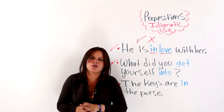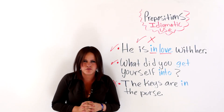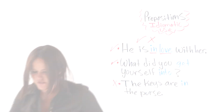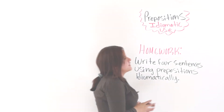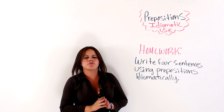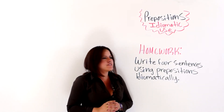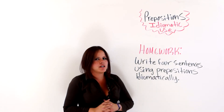Next, I will leave you some homework. Remember that if you practice, you will improve your English. For homework, you are going to write four sentences using prepositions idiomatically.